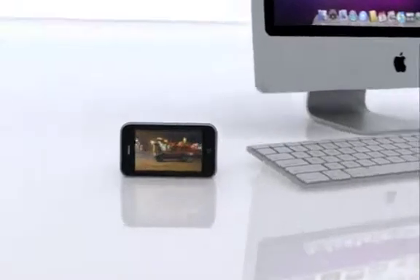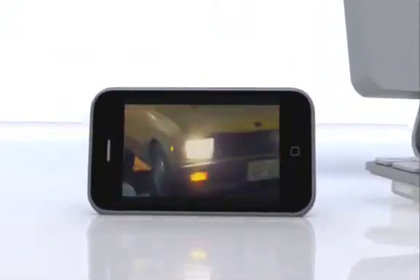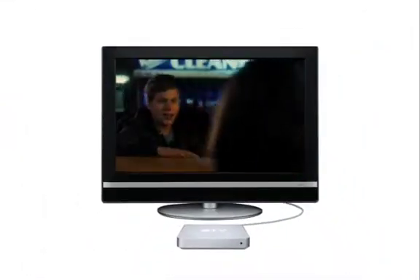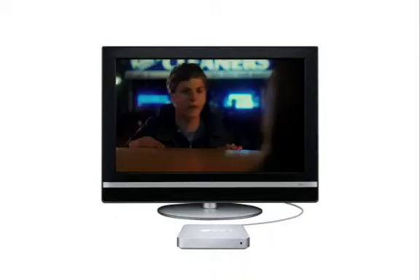If you have an iPhone or iPod that plays video, you can sync your videos and watch them anytime, anywhere. And, with an Apple TV, you can enjoy your video on your widescreen TV set.